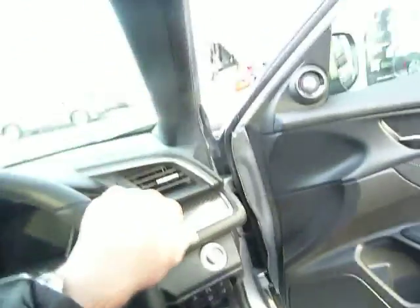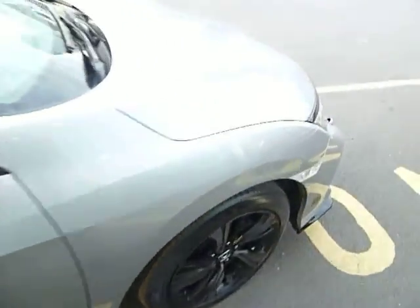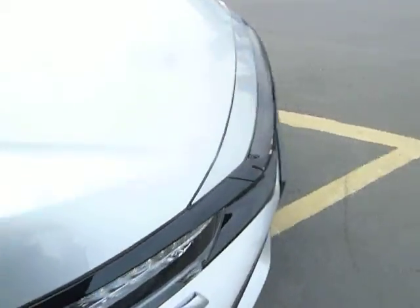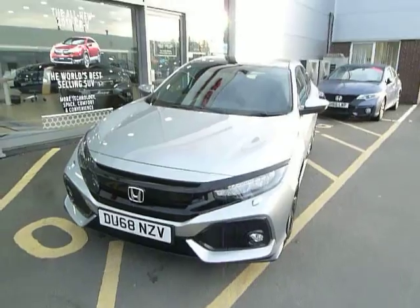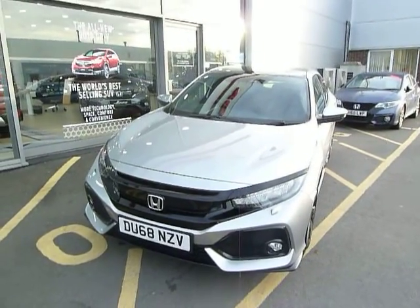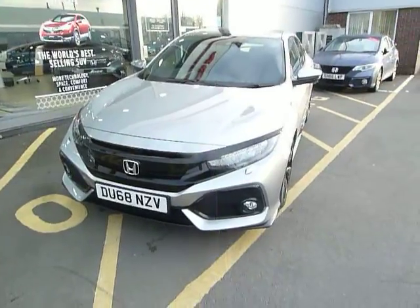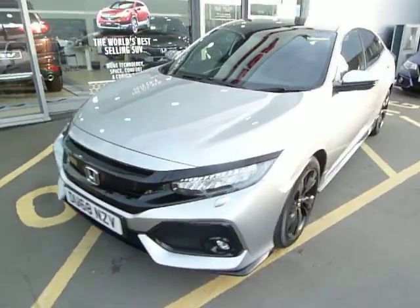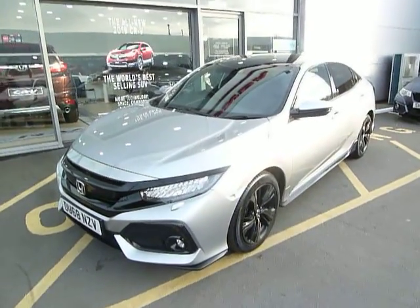This one is finished in lunar silver with a contrasting trim. Come and talk to us about this car, about this demonstrator — come and drive it. It will be sold with the remainder of the manufacturer's warranty. My name is Harvey, and my colleagues here in the sales team are Adam and Oliver.